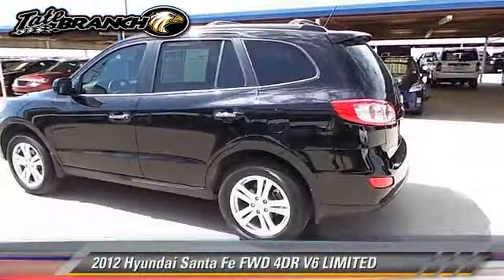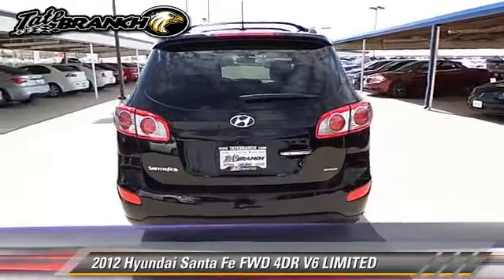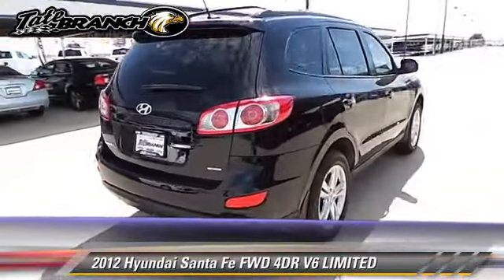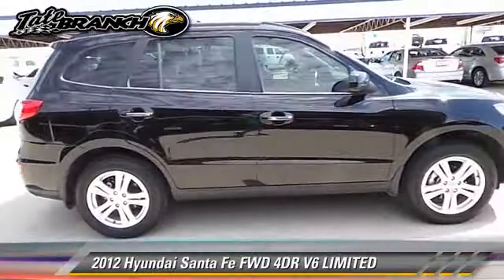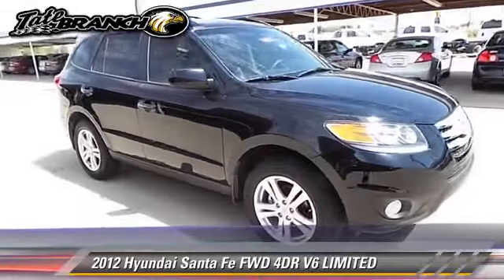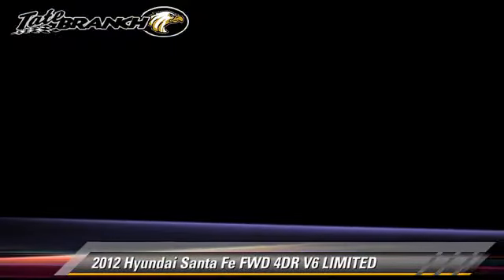The 2012 Hyundai Santa Fe Limited with an automatic transmission. This vehicle, with fewer than 55,000 miles on the odometer, is well equipped. This Hyundai features a sunroof, alloy wheels, and tilt wheel.